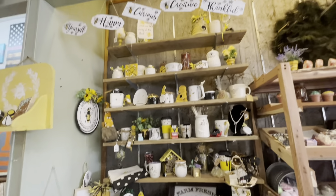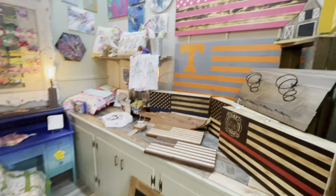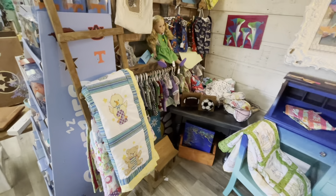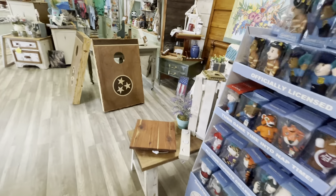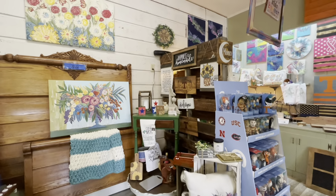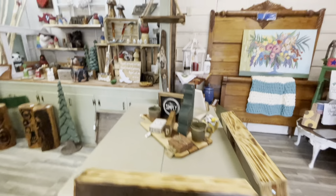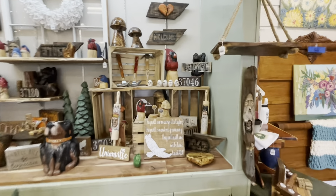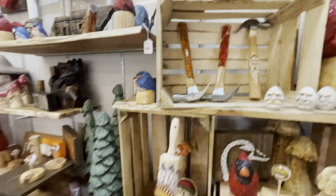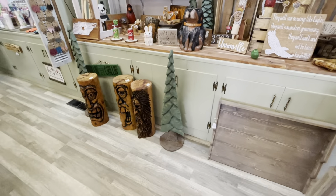These are bath bombs, and this is honey and bee stuff. This is the kids corner - that's American girl stuff. And these are actually carved wood pieces. Oh my goodness, I love this guy's booth and I'm so lucky that I get to be right next to it because I just think this stuff is amazing.